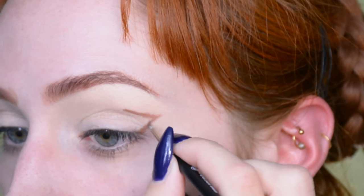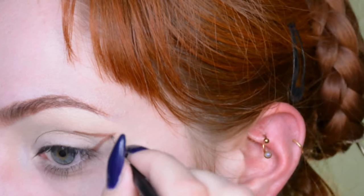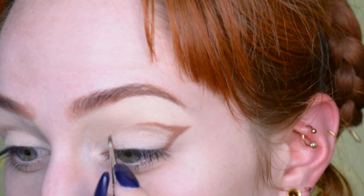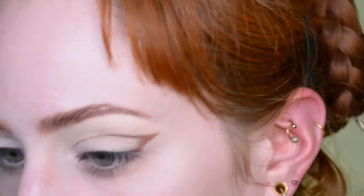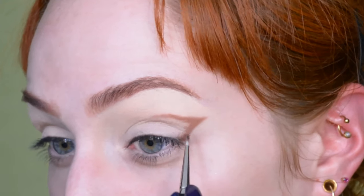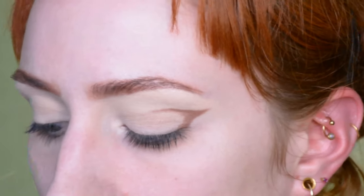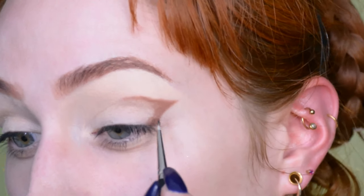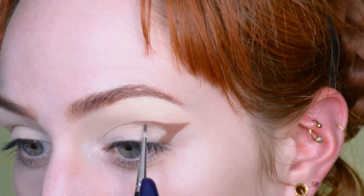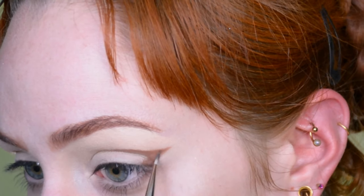I'm blending out towards my natural crease and just applying more eyeshadow, filling up the little wing shape. You can really do this with any eyeshadow you want, but I do recommend using an eyeshadow that's very pigmented and doesn't have too much fallout, because you don't want the brown — or whatever color you're using — to be everywhere immediately. I'm just going to build up the color until I'm happy with it.